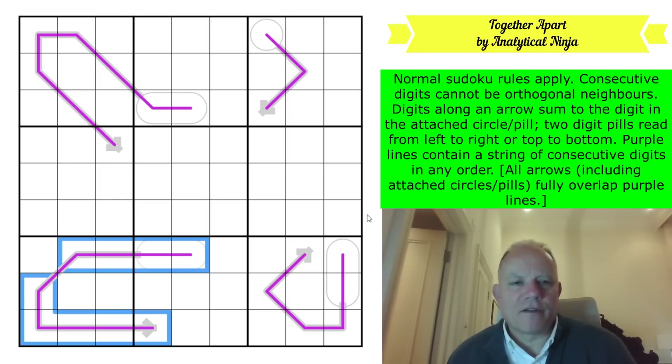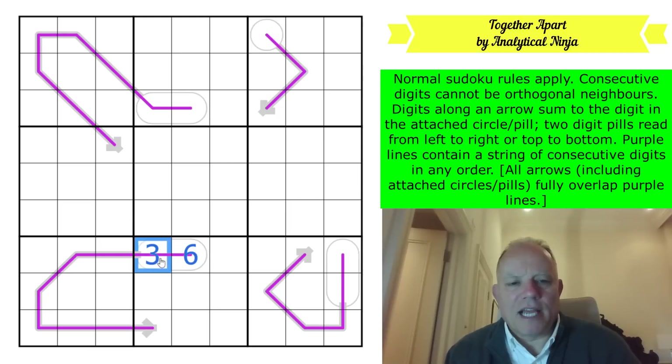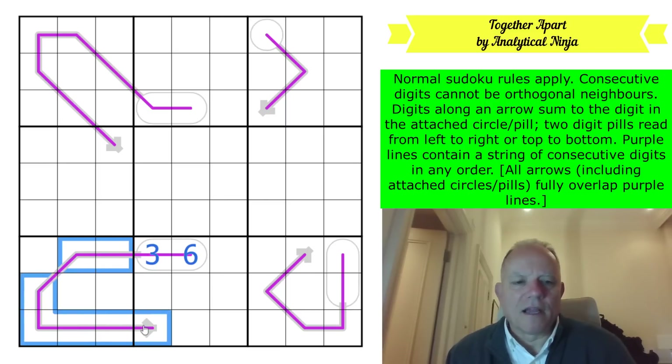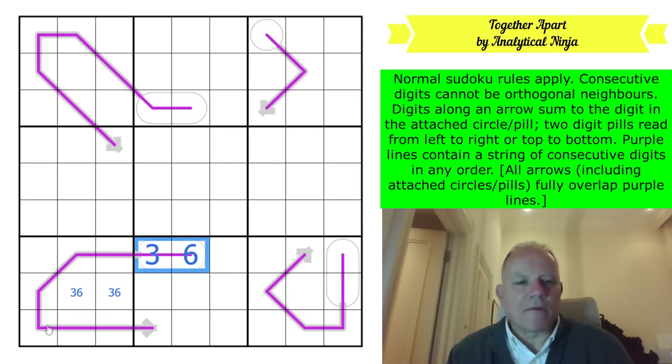These are the nine Sudoku digits, and the total of every row, column, box, and nine-cell renban line is 45. So this whole purple sequence adds up to 45. You need to find a number for this pill where the digits add to the difference from 45 of the other numbers. The answer is 36 - you've taken nine out of the 45, and the others must add up to 36: one, two, four, five, seven, eight, nine. That tells me this is a three-six pair because three and six can't appear on the purple line again, so we've got three and six in a group here.